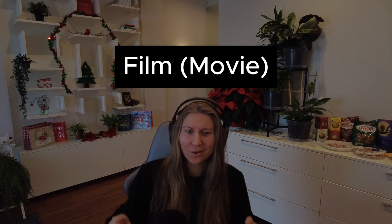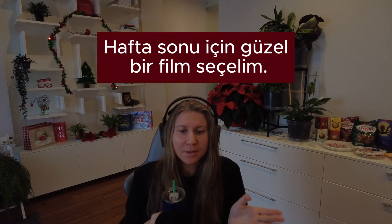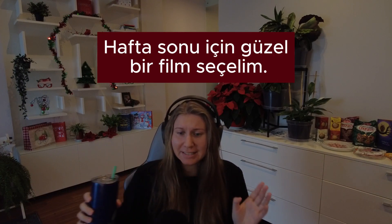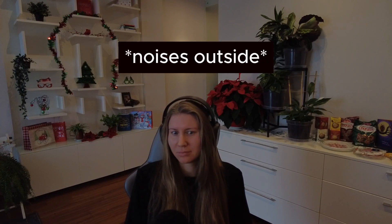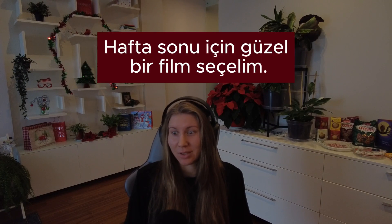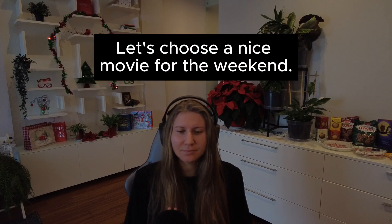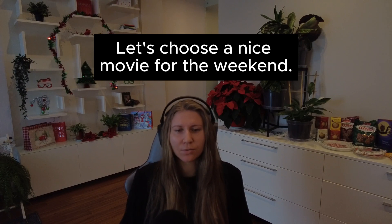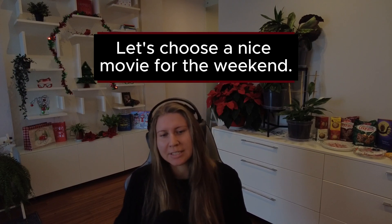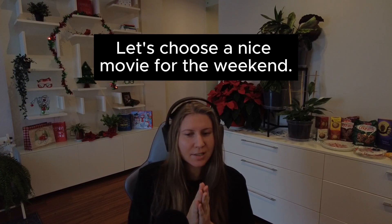Number eight. Film — movie. Sentence: Hafta sonu için güzel bir film seçelim. In English: Let's choose a nice movie for the weekend.